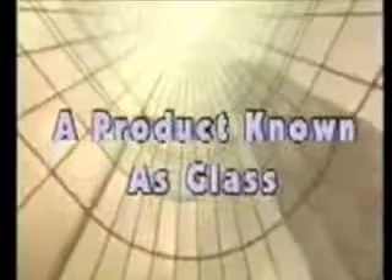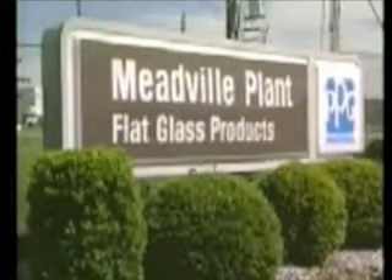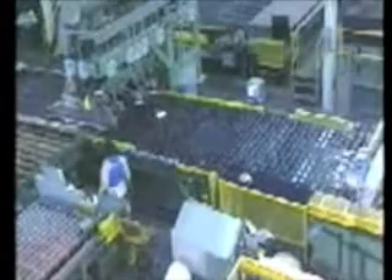Glass — the perfect combination of sand, gypsum, soda ash, limestone, and dolomite. A product once described as a rigid uncrystallized liquid, reflective of the times and needs of its makers. PPG's float glass plant at Meadville, Pennsylvania started its operation in 1968. The plant covers an area of 630,000 square feet and every day, seven days a week, produces one million square feet of glass.